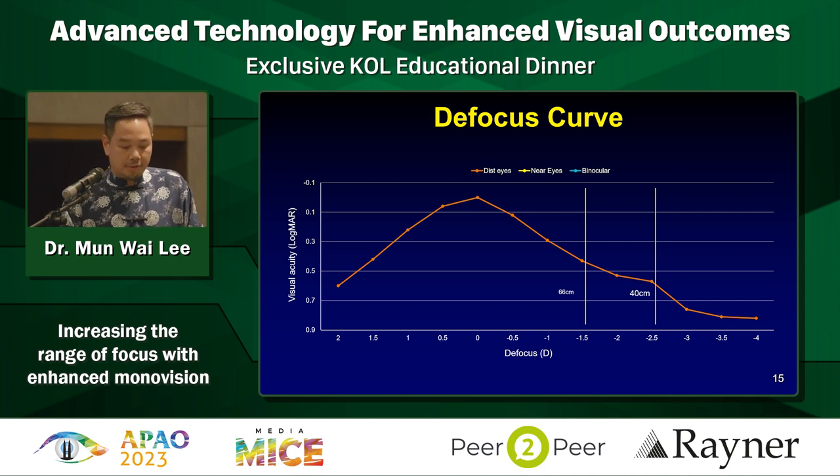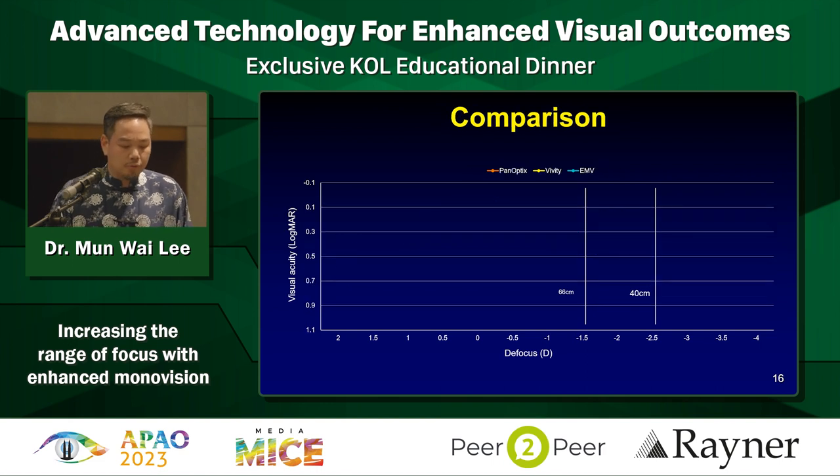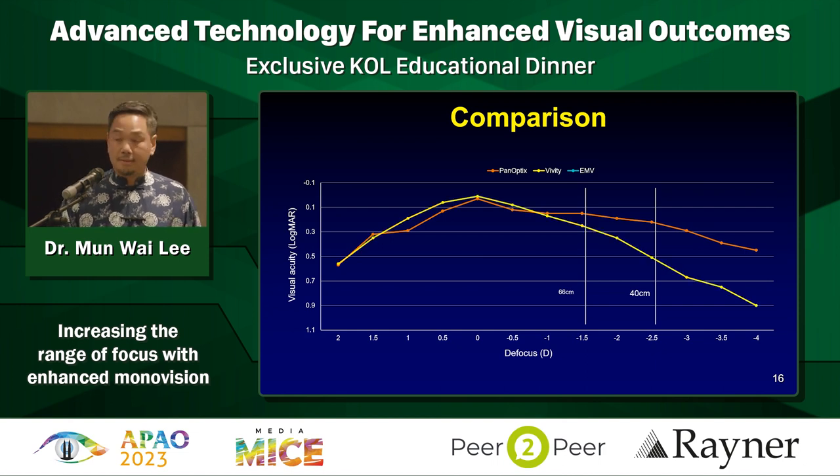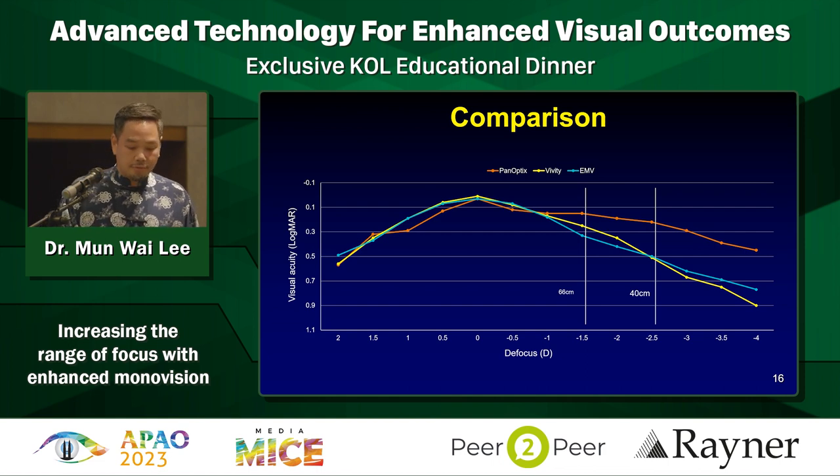Looking at the defocus curve: with the distance eyes you see very good distance vision. As you go towards reading targets, there's a relatively moderately steep drop-off. With the near eyes, you do a bit better with reading, but binocularly you see it pushed up - they get decent reading up to about N8. If you want to compare, because I have cohorts using trifocals and E-DOFs: the PanOptix gives great reading with a relatively flat defocus curve. The Vivity is there too. And the EMV is really comparable - so this is a monofocal plus, if you want to call it, very comparable with an E-DOF like the Vivity.